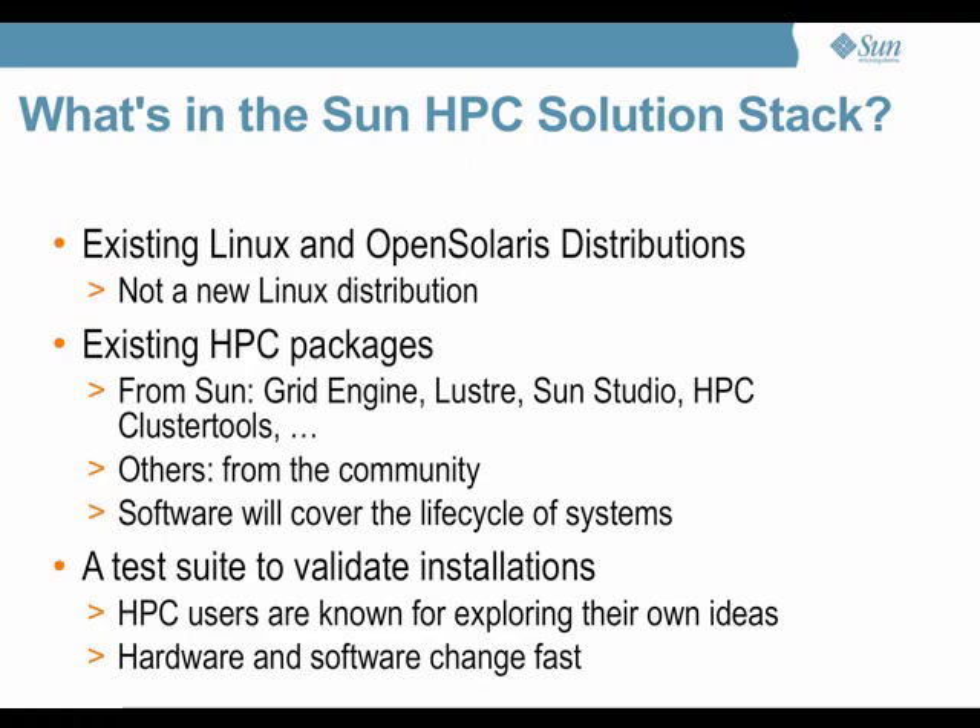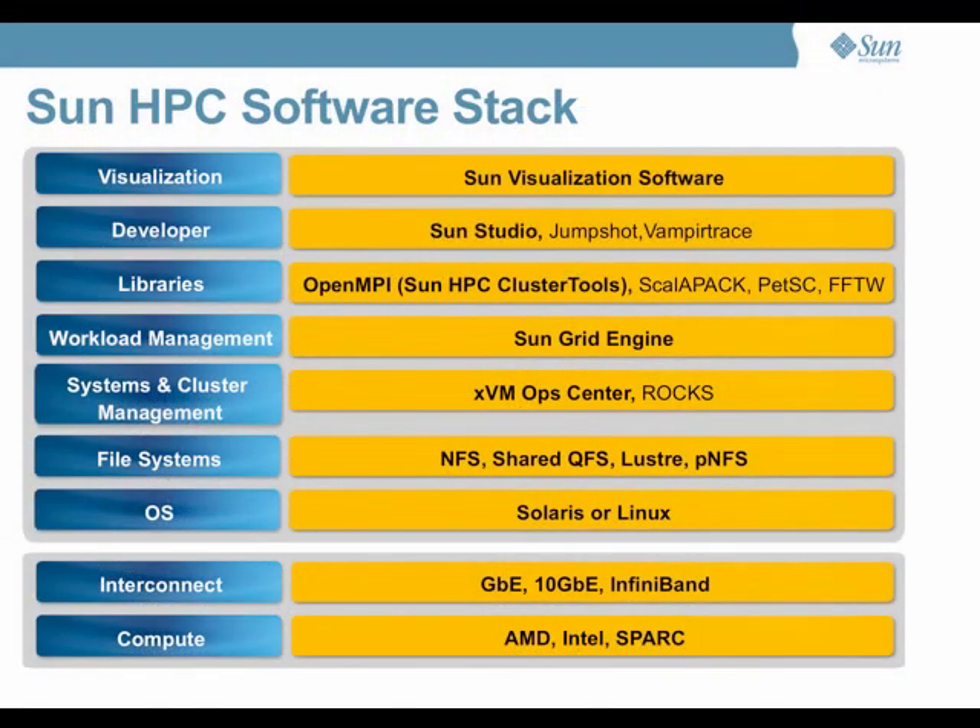This software stack includes many tools from Sun and a few outside tools. I don't think it's necessary to walk through this very much because we've heard talks about a few of them and will hear more talks about some others this afternoon. While we are primarily targeting Sun hardware as a delivery vehicle, this is a general suite of tools that could be used elsewhere.